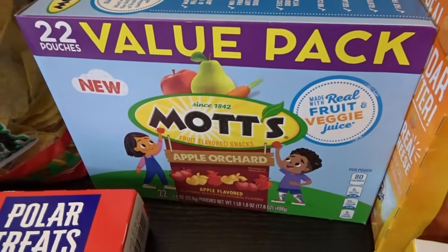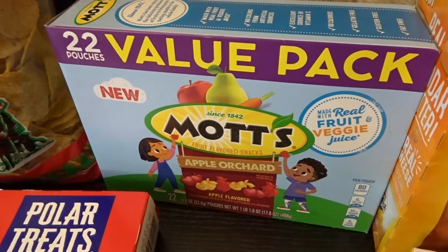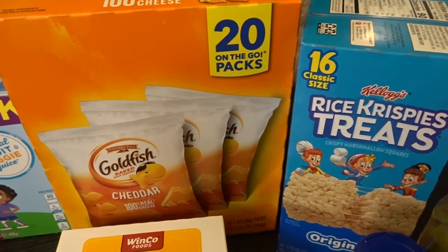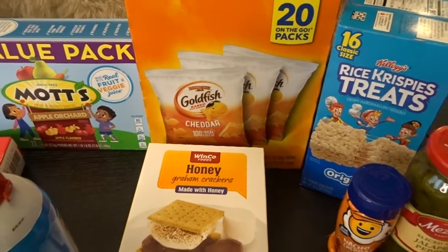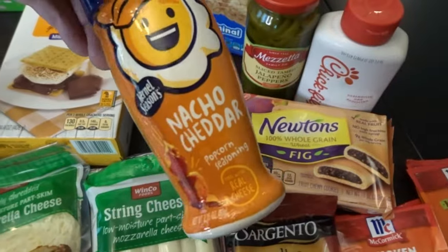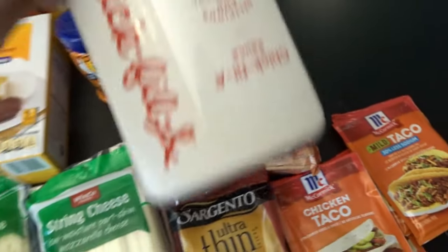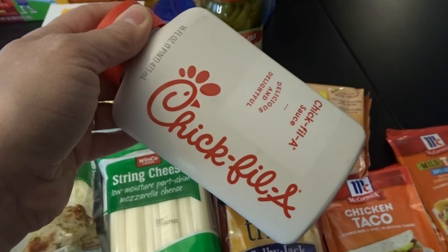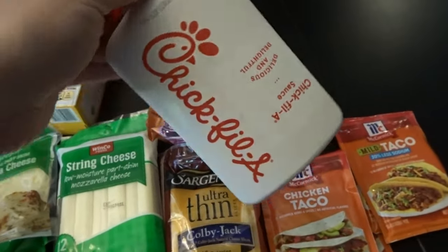For the grandkids I picked up these fruit snacks in a new apple orchard flavor I haven't seen before — I'll have to see what they think. I also stocked up on classic kids' snacks: Goldfish, Rice Krispie Treats, and graham crackers. Then some whole grain fig newtons, Colby Jack cheese for hamburgers, nacho cheese popcorn seasoning, tamed jalapeño peppers for my jalapeño chicken bake, and more Chick-fil-A sauce since our family goes through it like crazy.